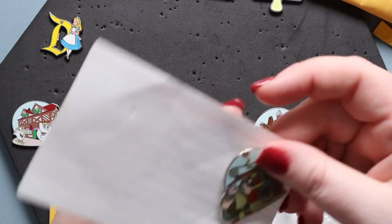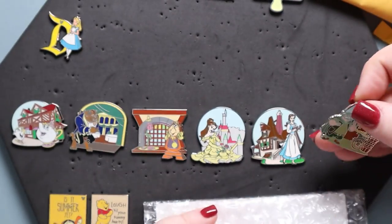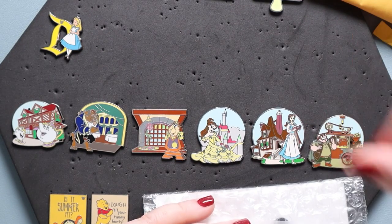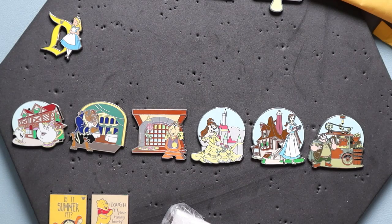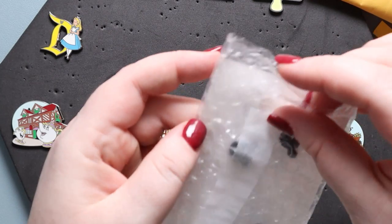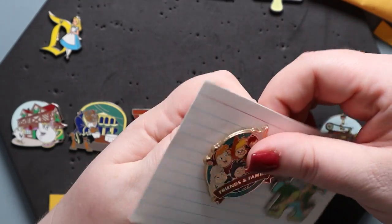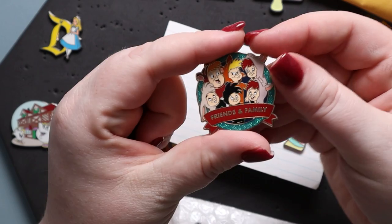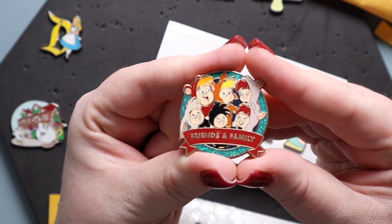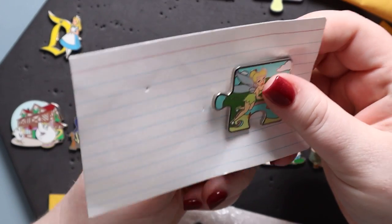And here is another pin from this set — it was a mystery set and it's quite a large collection. This is Belle's father with his contraption. Super cute. These first two from the 'All One Family' event — the Peter Pan one says 'Friends and Family' and features all the Lost Boys. I think it's adorable — oh my gosh, that glitter edge is so cute. And here is our first addition to this pin set — this is Tinkerbell.